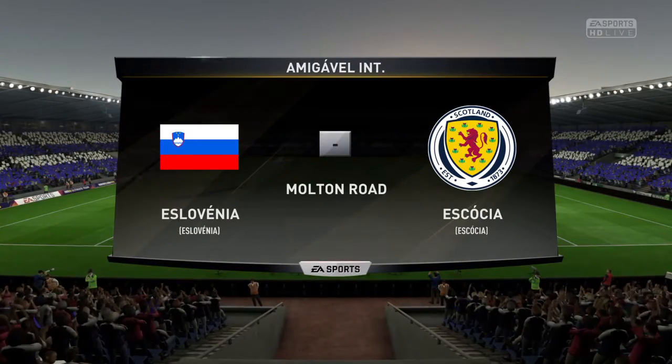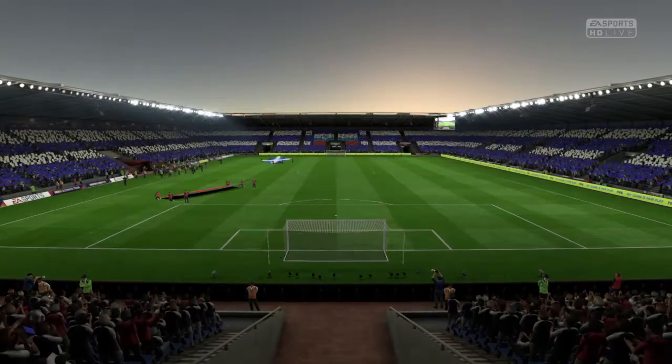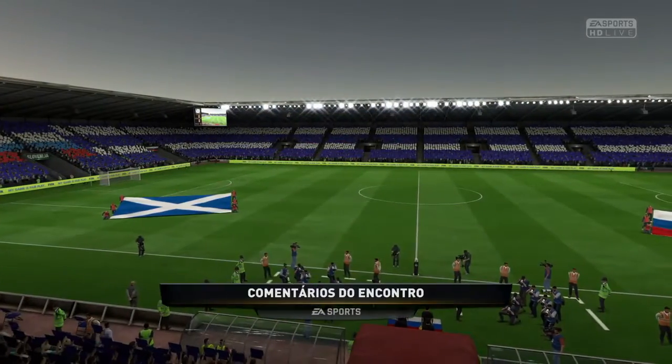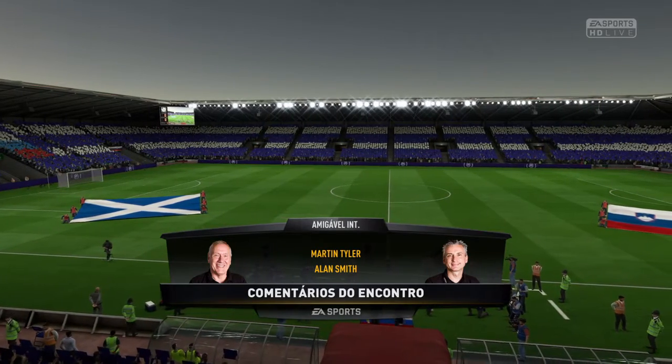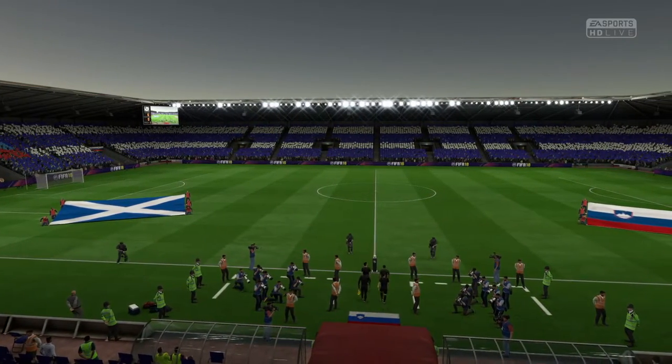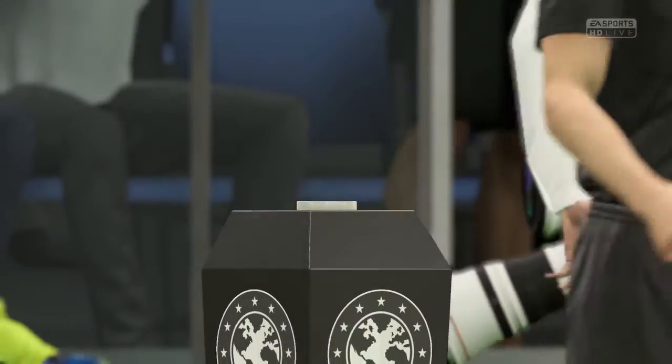The match for you today is Slovenia against Scotland. It's an international fixture here, Alan, that'll bring back memories for you and your England career. Well, it is a proud moment. You stand there, you sing along to the national anthem, and you just want to do yourself justice for representing your country.